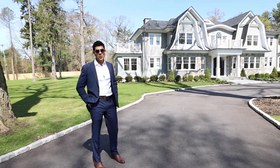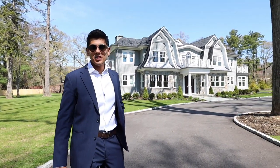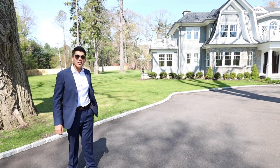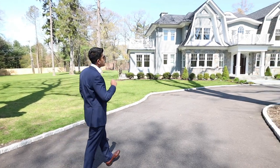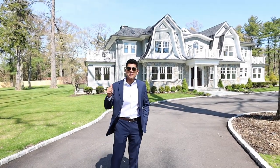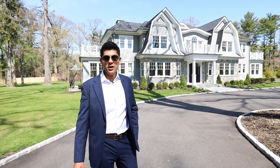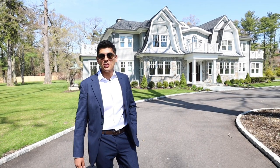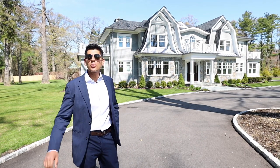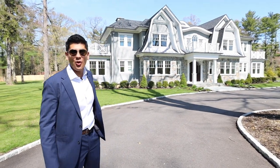Good morning everyone and welcome to another video tour. Today we are outside of 66 Wheatley Road in Old Westbury. This home is situated on two acres down a private road in the award-winning Jericho School District. This home was built by Premier Building NY — the same builder as my Laurel Hollow listing. We were able to sell that home before completion, and that's why I was able to lock this listing down. Today I'm going to bring you inside on a full tour and share all of the exquisite finishes. There is nothing spec about this home.